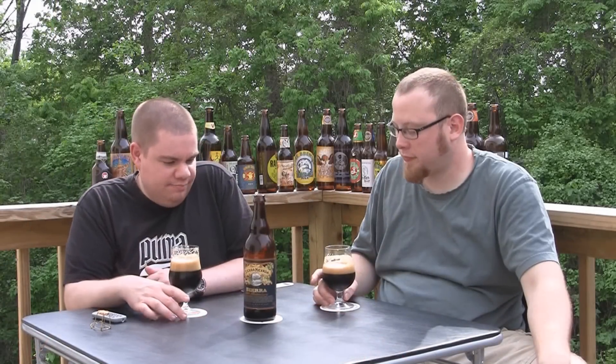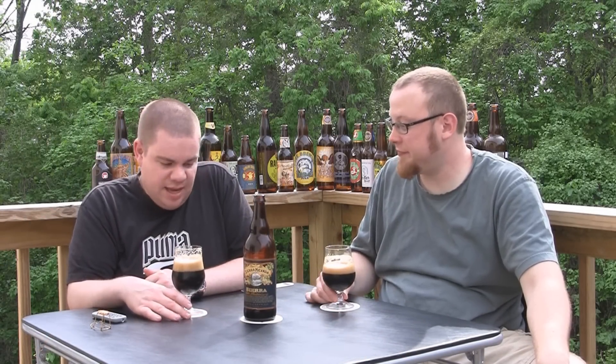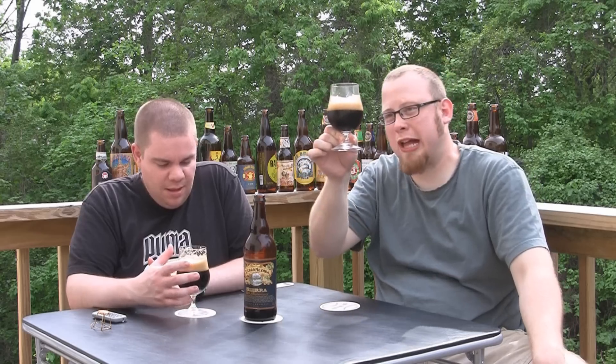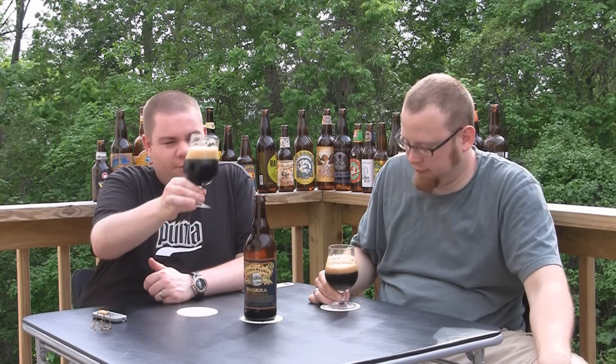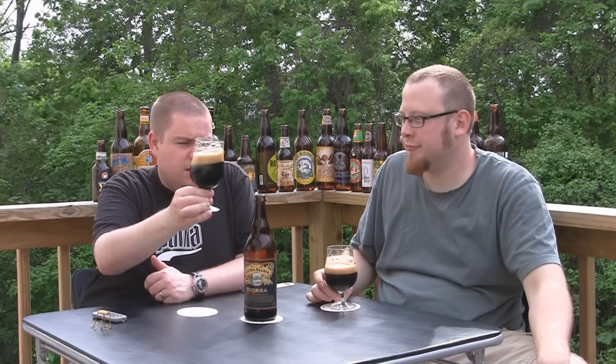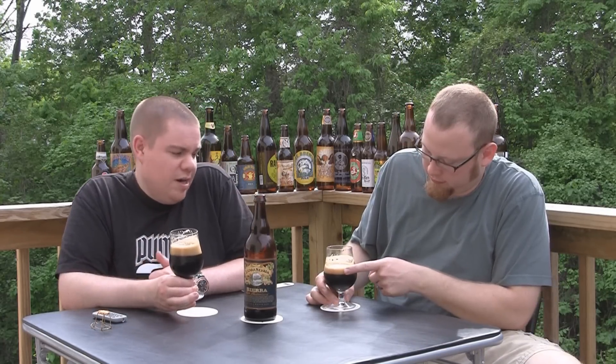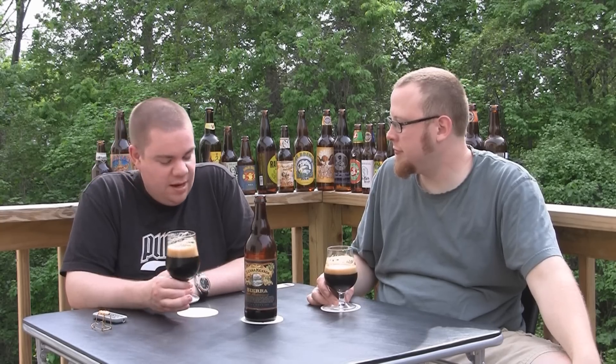Okay, so pouring it — lots of head. Tons of head, really carbonated. Pours out with no problem. Black — yeah, black as night. I mean, Imperial Stout, I would hope it would be black as night. Dark brown, light brown head — very traditional to the style, which is kind of what I would expect from Sierra Nevada.